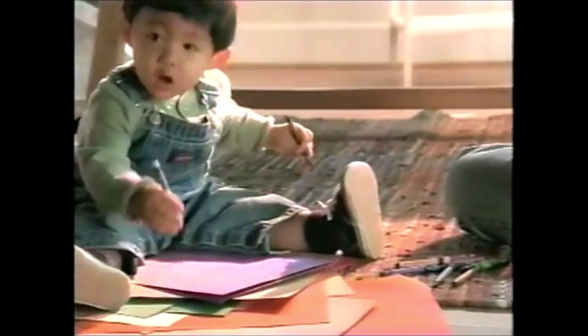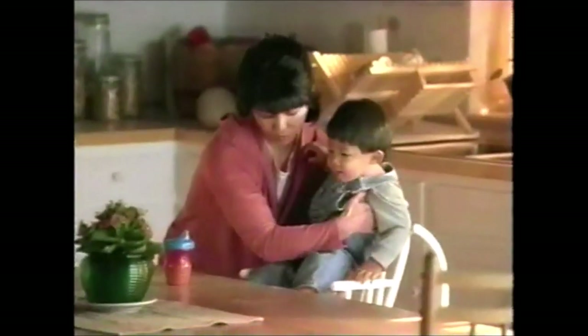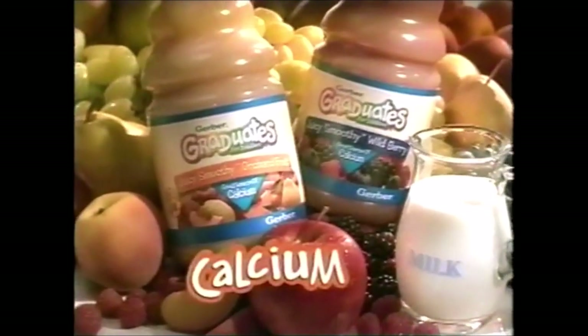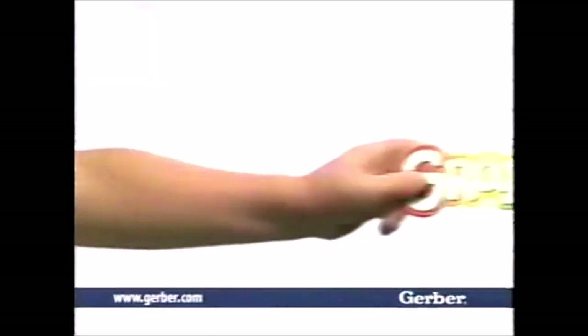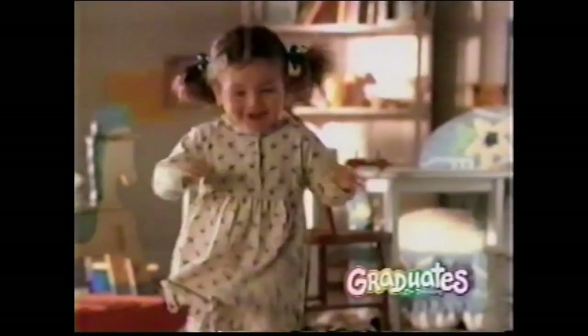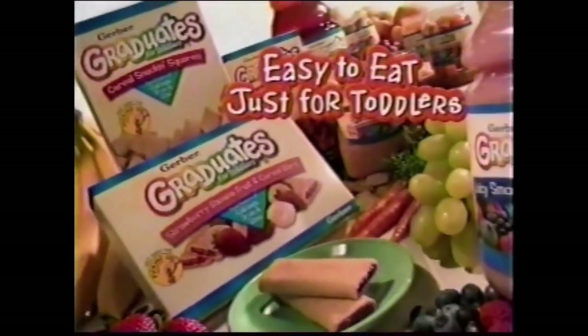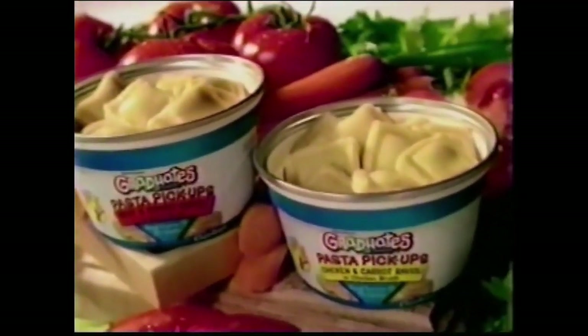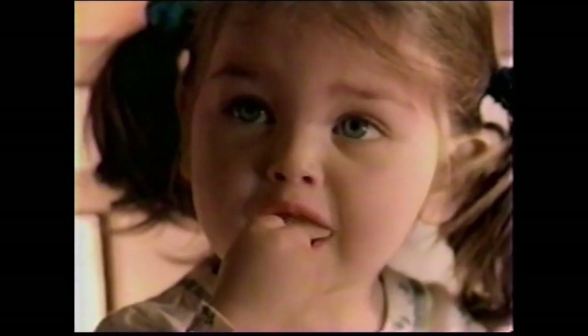By now your Gerber baby can tell you what he wants — Daddy, book — but he can't tell you what he needs. Now's the time for Gerber Graduates: easy-to-eat, nutritious foods made just for growing toddlers. Like Juicy Smoothie — real fruit juice blended with milk for a good source of calcium, easy to sip. The right nutrition at the right time. A delicious source of protein — now she can feed herself without the saucy mess. Shouldn't your toddler still be a Gerber baby?